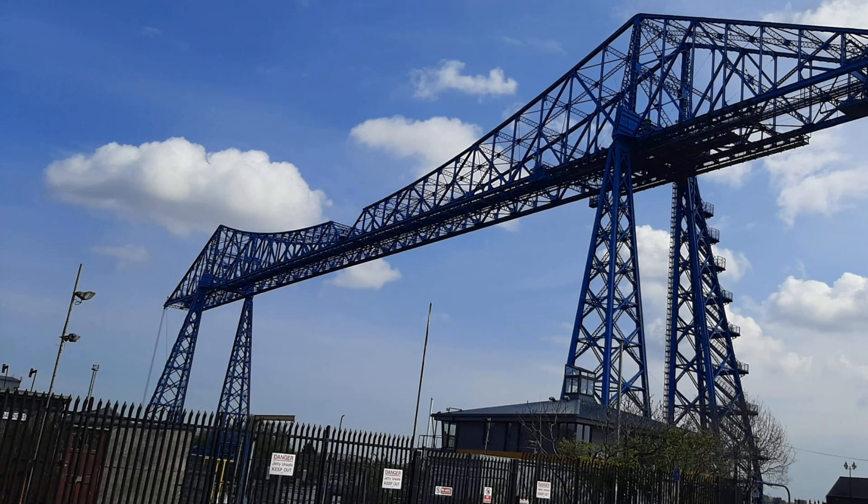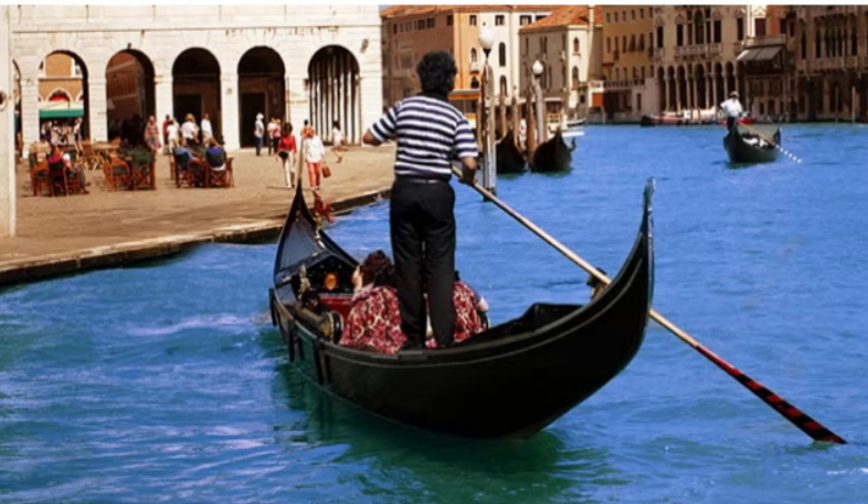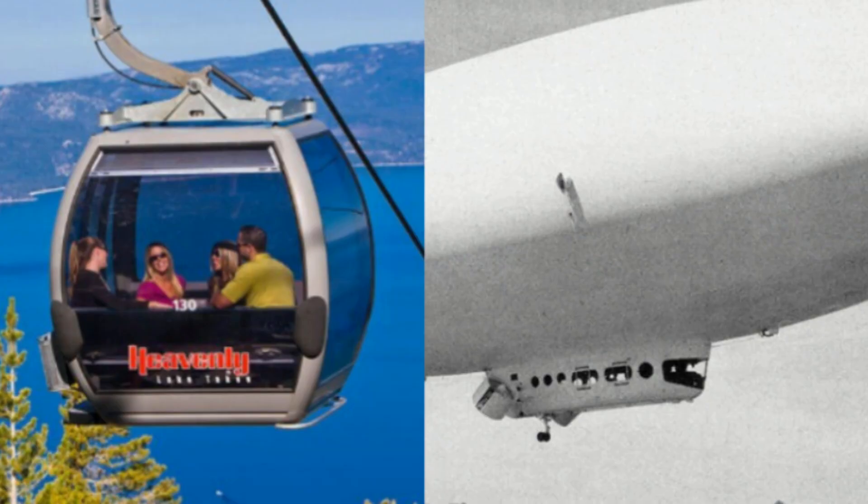The transporter bridge design offered a unique solution. By suspending a gondola from a high-level structure, the transporter bridge could transport vehicles, pedestrians and cyclists across the river without obstructing the ships. For many of you, the word gondola brings to mind something like this. But this term is also used for suspended accommodation on ski lifts and airships.